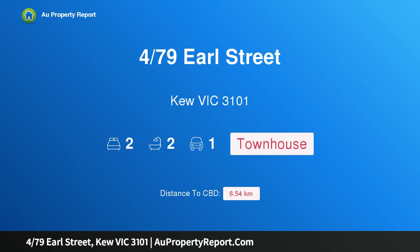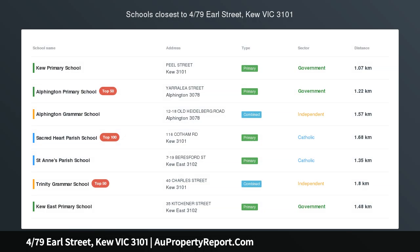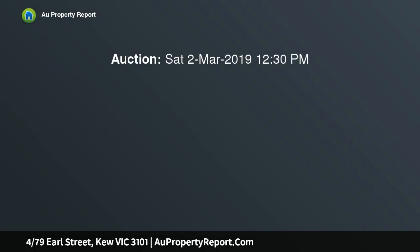Hi, I am glad to introduce property 479 Earl Street, Q Victoria 3101 — a light-filled townhouse with every convenience at its door. Immersed in natural light and enjoying a peaceful position, this solid brick two-bedroom townhouse offers immediate comfort with exciting scope for the future.